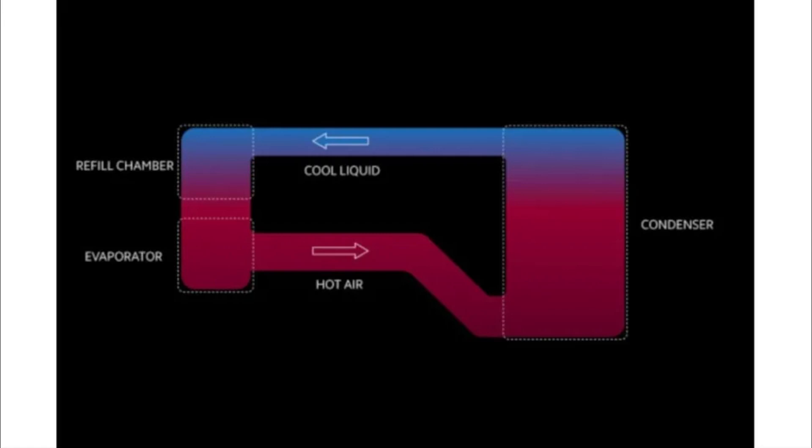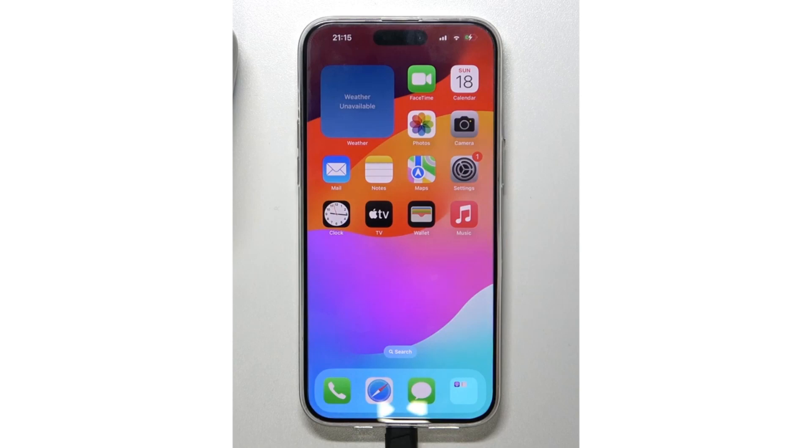When heated, the liquid evaporates and goes to a colder section of the chamber as vapor, distributing the heat around and away from the sensitive components. As it cools, it condenses back into liquid, and the process starts over again. Not only can this move heat further away from delicate components, but it's also quite space efficient, which is useful given the iPhone 17 Air is rumored to be just 5.5mm thick at its thinnest point.